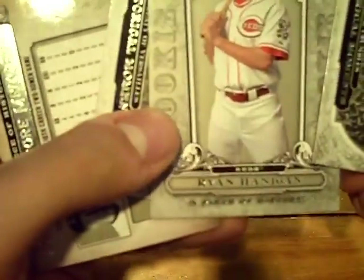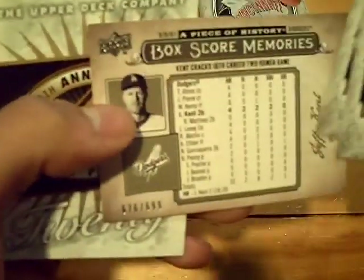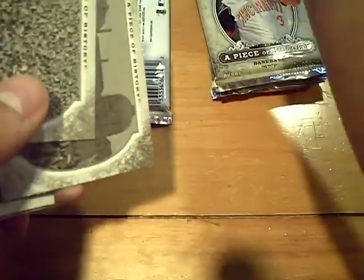Alright. Rookie of Ryan Hannigan for the Reds. Box score memories at 6/99 of Jeff Kent for the Dodgers.